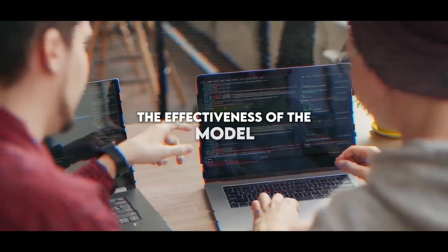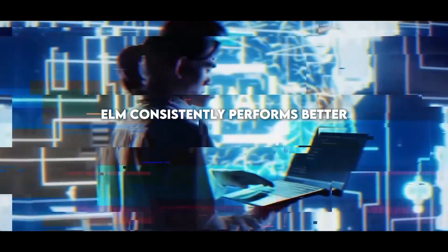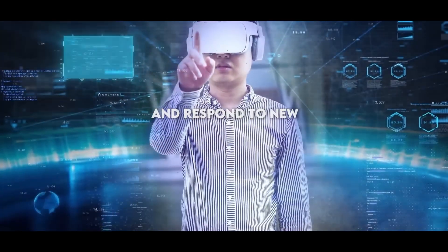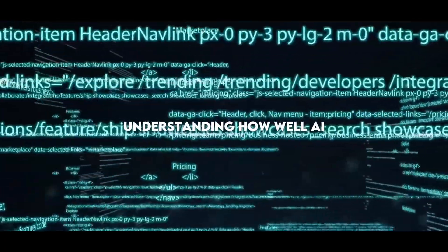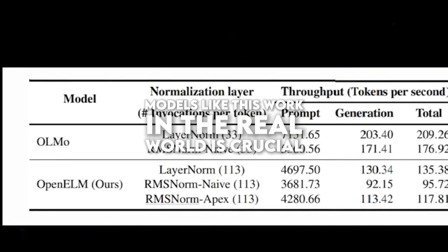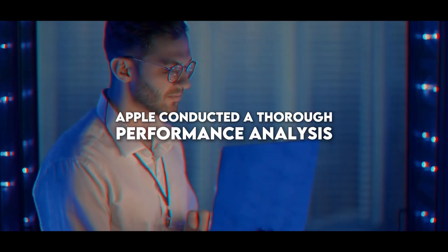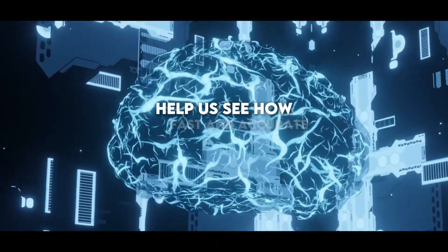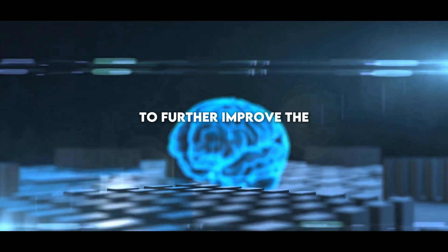The effectiveness of the model is evident in several standard zero-shot and few-shot tasks in which Open Elm consistently performs better than other models. These tasks verify how well the model can understand and respond to new situations for which it has not been specifically trained, which is really important for real-world applications. Apple conducted a thorough performance analysis to see how it compares with other top models, providing developers and researchers with important information to further improve the model.